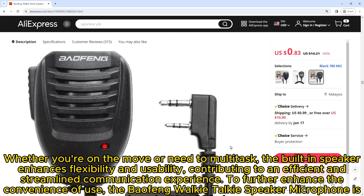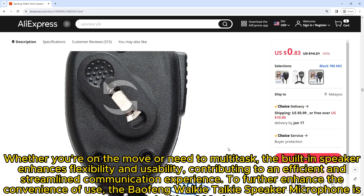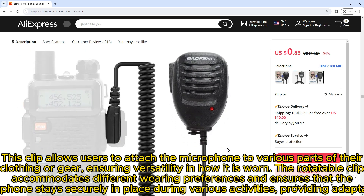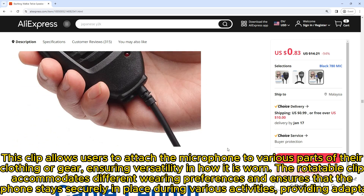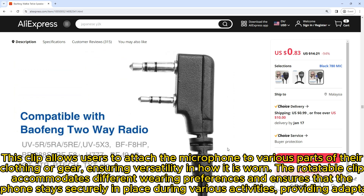Whether you're on the move or need to multitask, the built-in speaker enhances flexibility and usability, contributing to an efficient and streamlined communication experience. To further enhance convenience, the Baofeng Walkie-Talkie Speaker Microphone is equipped with a 360-degree rotatable clip, allowing users to attach the microphone to various parts of their clothing or gear, ensuring versatility and adaptability.